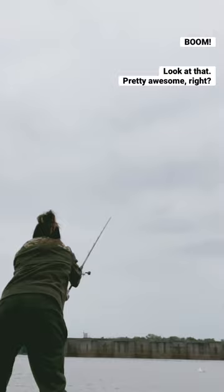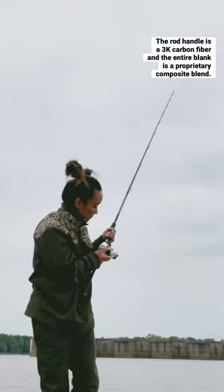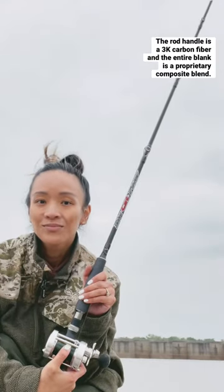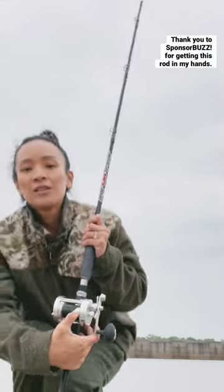Boom — look at that! Pretty awesome, right? The rod handle is a 3K carbon fiber and the entire blank is a proprietary composite blend. I cannot wait to compete with this Big Cat Fever rod.